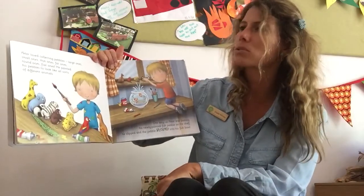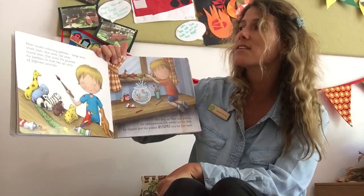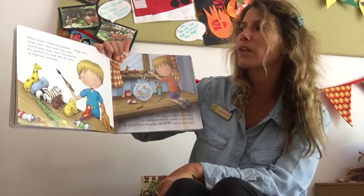Peter loved collecting pebbles. Large ones, small ones, thin ones, fat ones, round ones, flat ones.